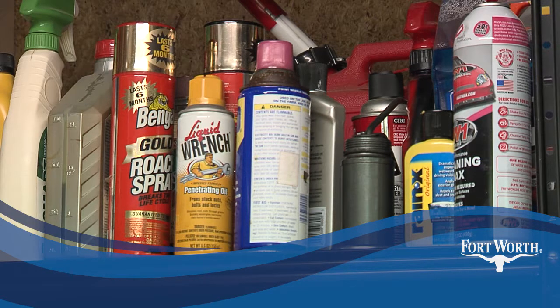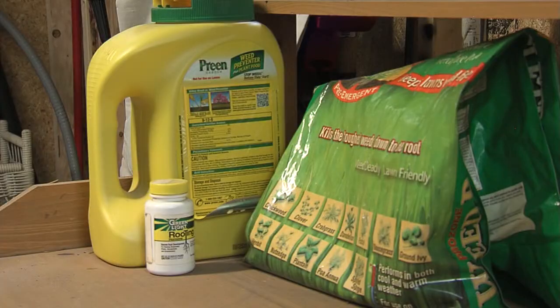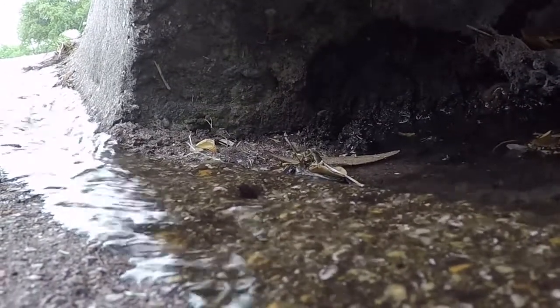When it's time to clean out your shed or garage, get rid of it safely. Paint, oil, fertilizers, even cleaning supplies can pollute our creeks, rivers, lakes, and drinking water.